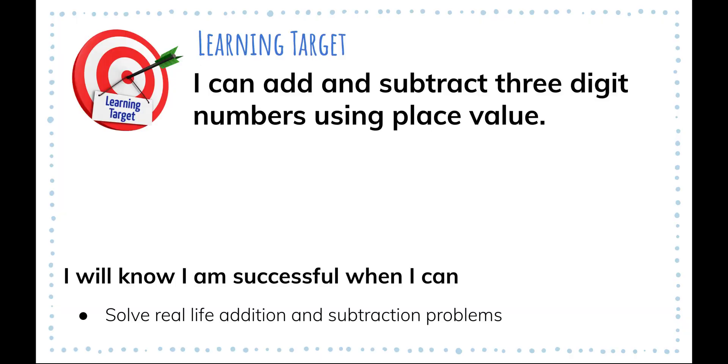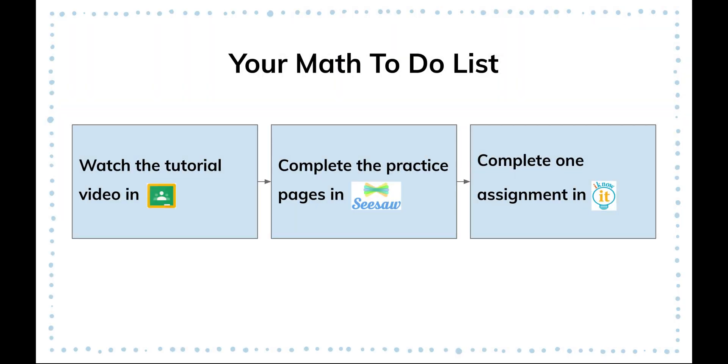Your success criteria was: I will know I am successful when I can solve real-life addition and subtraction problems. Here is your math to-do list: First, watch the tutorial video in Google Classroom if you need it — it is not required. Complete the practice pages in Seesaw — those are required. And then one assignment in iknowit.com. Have fun!